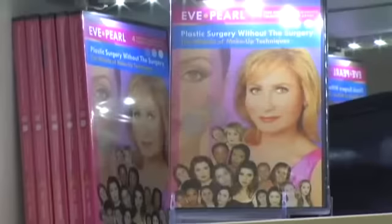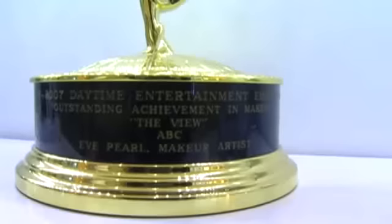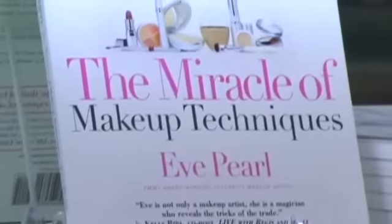Hey guys, welcome to TMI Weekly. We're here with Eve Pearl, Makeup Artist of the Stars. She's won Emmys for The View, she works on Justin Timberlake, Kelly Briba. Today we are here to get down to the basics. We've come to you fresh faced, no makeup in front of the camera.